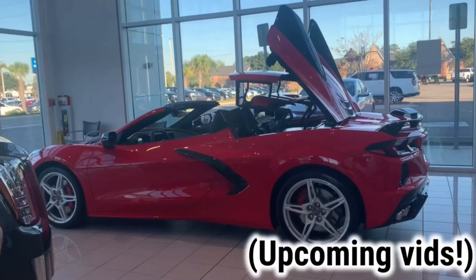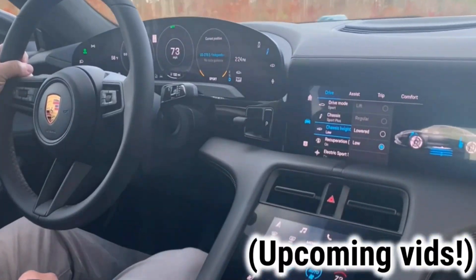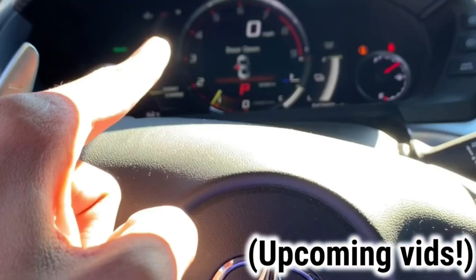If you haven't already, please subscribe down below to help me reach my goal of 1,000 subscribers in 2021. It would really help my channel out a lot, and we do have a ton of car content coming up including supercar vlogs, so if you are a car fan like me you are going to like this channel.